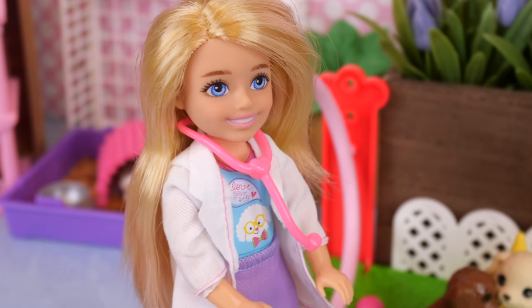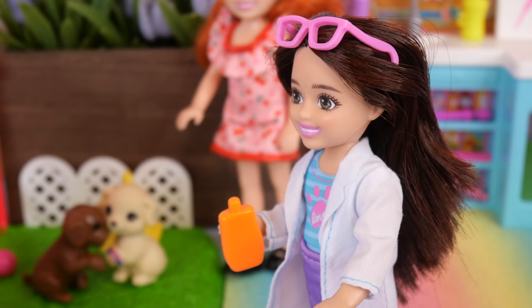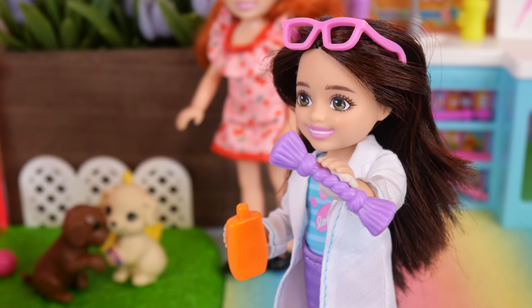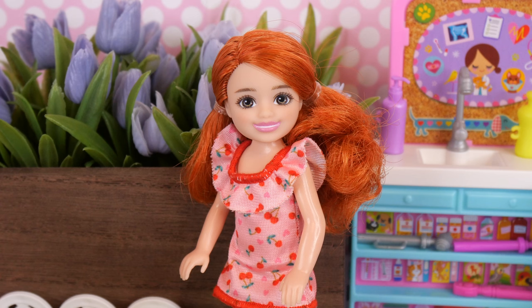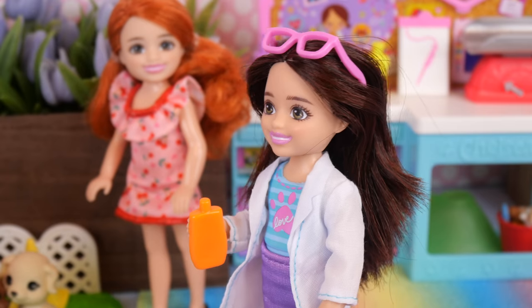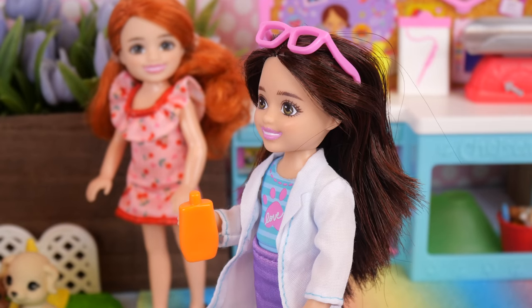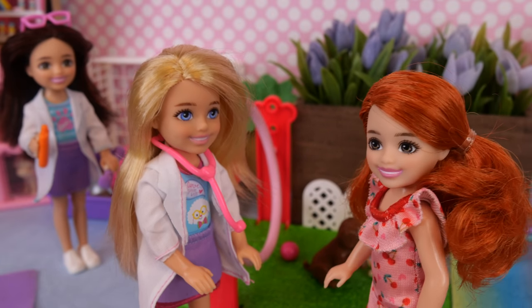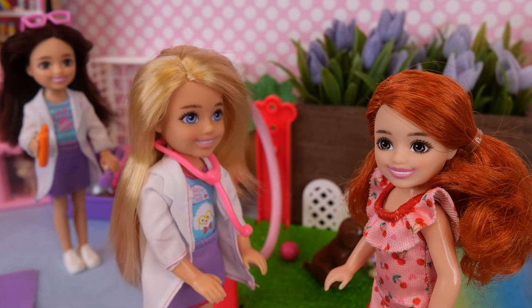Nurse Julia can help you fill out the paperwork. Of course. I got the antibiotics for Misty, and I also found Luna's favorite toy — she can take it to her new home with her. That's awesome. Thank you. Just follow me into my office. The paperwork shouldn't take too long. Thanks for everything, Chelsea. I'm super happy. I'm so glad to hear that.